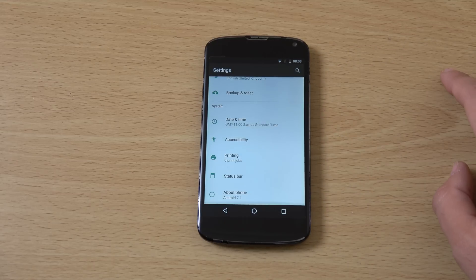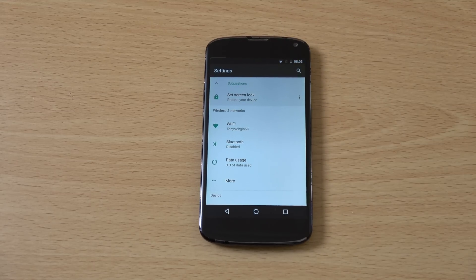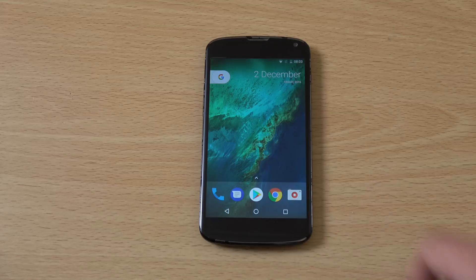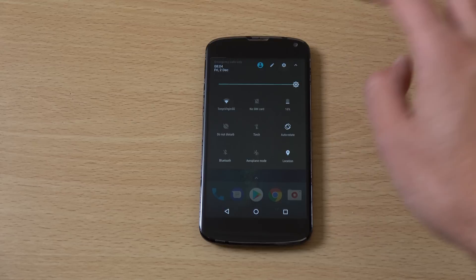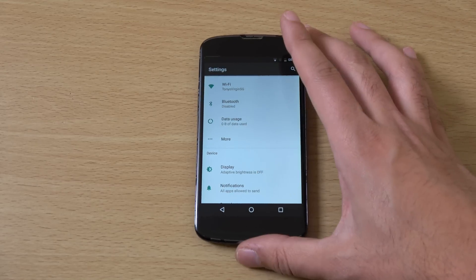In the settings, you can see everything is streamlined and clean now compared to how it was with the Nexus 4. I think the Nexus 4 came with Jelly Bean — Android 4.2 or 4.3. I remember because it came with the red light background; that's the amount of effort Google put into changing the background, they just changed it red. So this is a mighty update when it comes to the software here.